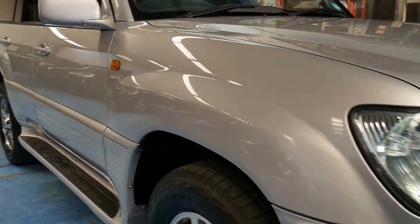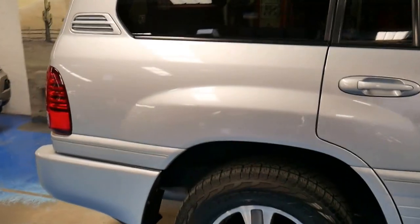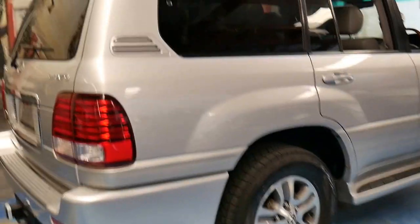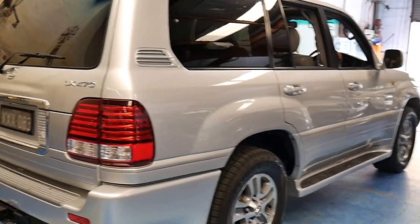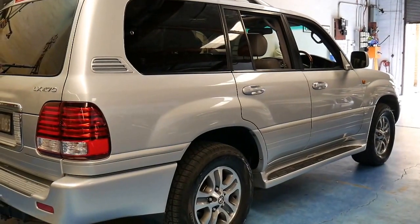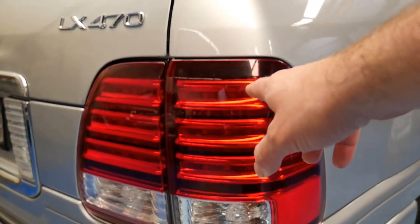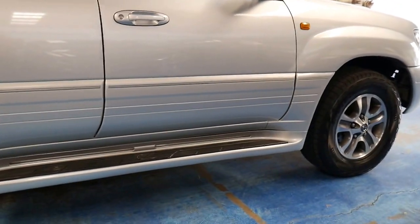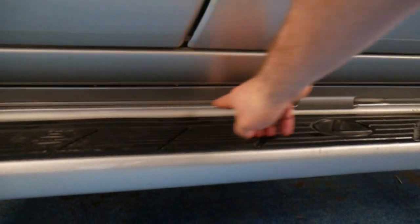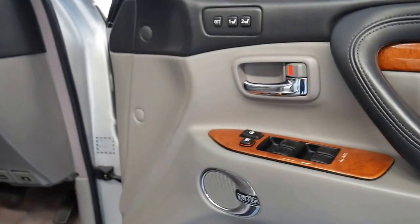This is a Lexus LX470 and it's the very last of the series. This particular car is a 2005 MY06, which means it's got a number of upgrades. In 2005 there were actually two different LX470s. The updated MY06 had LED taillights, colour-coded side steps, lights in the steps and underneath which look fantastic at night time. The other addition was the Mark Levinson sound system, which was much better.